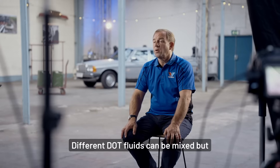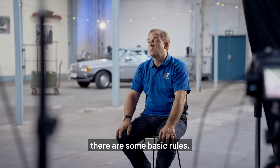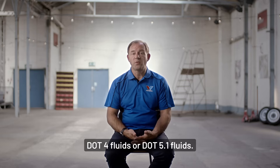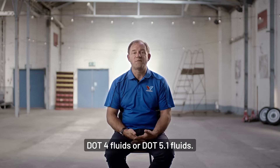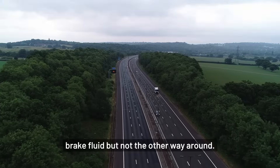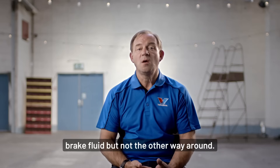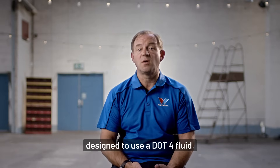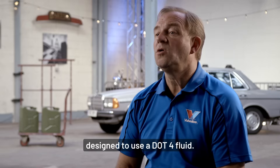Different DOT fluids can be mixed, but there are some basic rules. If the handbook says DOT4, then only use DOT4 fluids or DOT5.1 fluids. In general, you can use a higher grade of brake fluid, but not the other way around. Please do not add a DOT3 fluid to a system that is designed to use a DOT4 fluid.